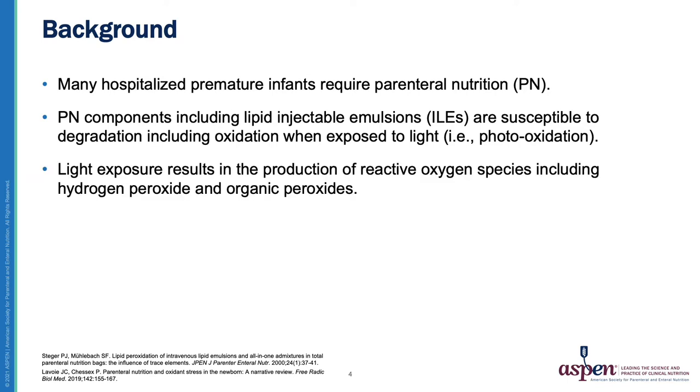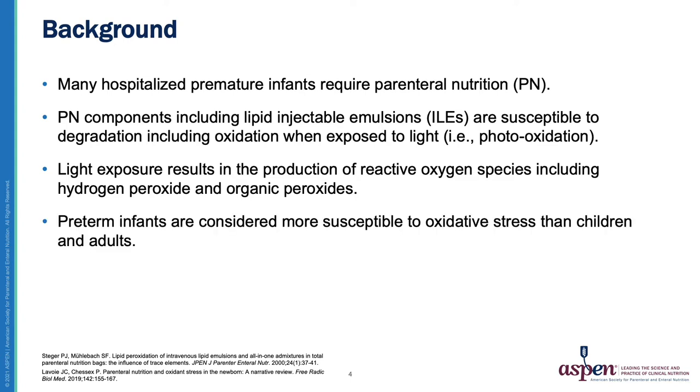This light exposure results in the production of reactive oxygen species, including hydrogen peroxide and organic peroxides. Infants, especially those born preterm, are considered more susceptible to consequences of oxidative stress than children and adults. There are many contributors to oxidative stress, including oxygen therapy, peroxide load from PN administration, blood transfusions, and medications.